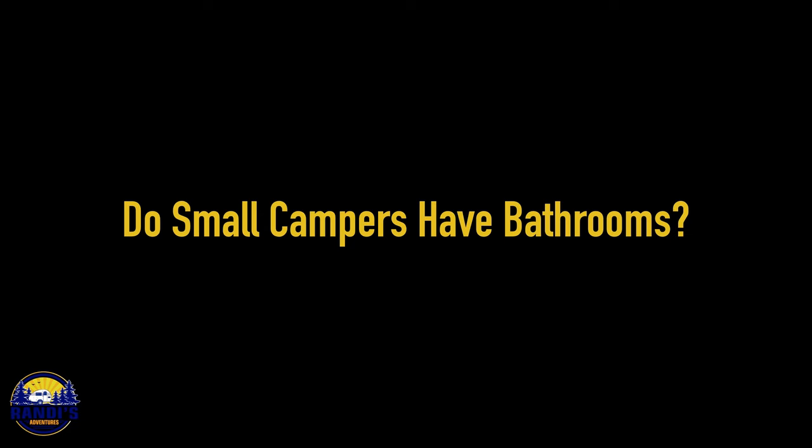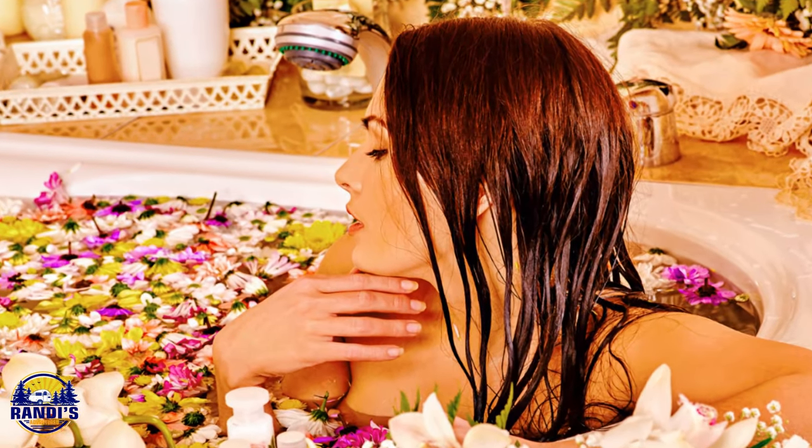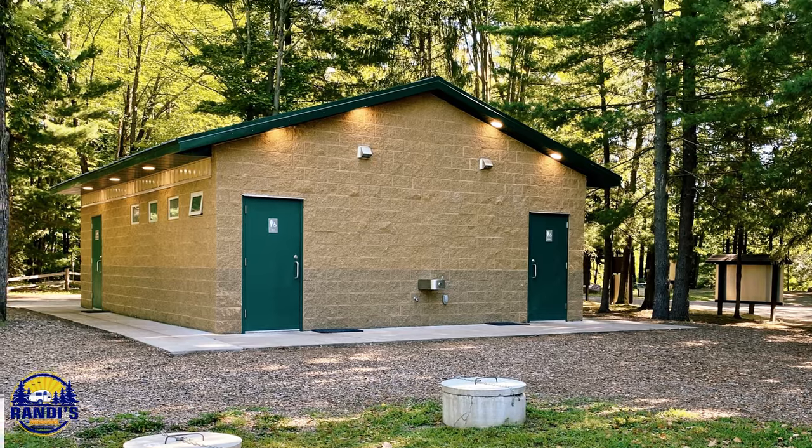Do small campers have equipped bathrooms? Fear not, because most small campers do come equipped with a bathroom, so you won't have to worry about finding a tree to hide behind when nature calls. But if you're expecting a spa experience, you're probably in for a rude awakening. The toilet and shower are usually crammed into a small space called a wet bath. People with a camper that doesn't have a bathroom typically rely on campgrounds and public facilities. Having a bathroom was a necessity for me — is it a must-have for you? Type yay or nay in the comments below.